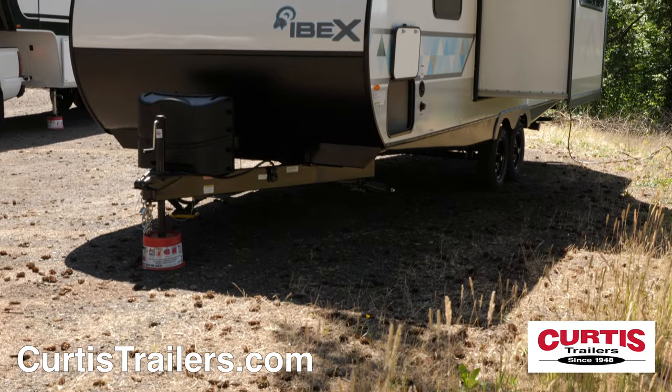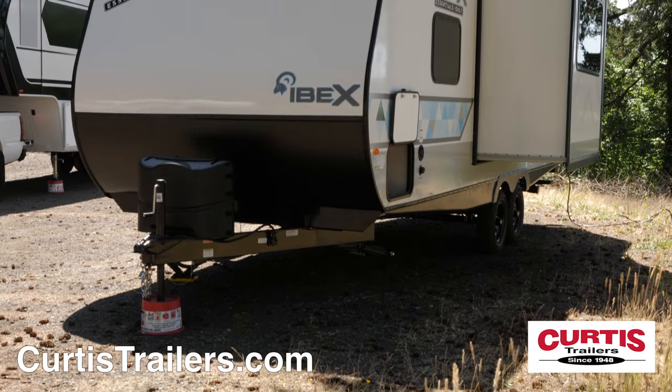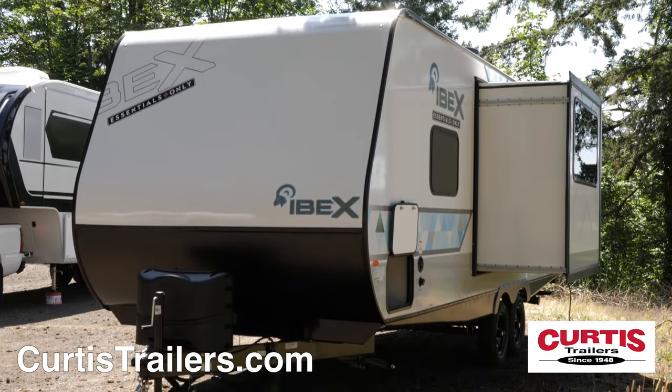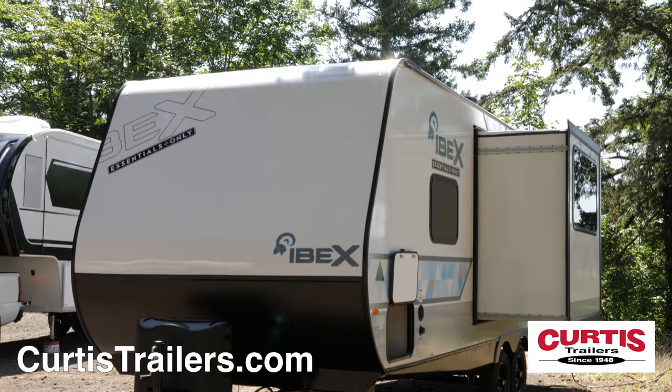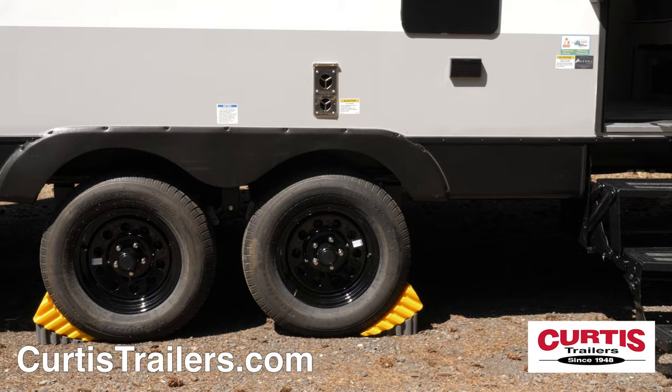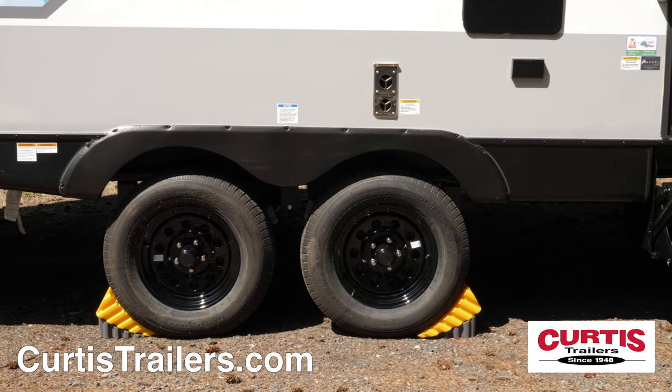The front of the IBEX 23BHEO features a smooth fiberglass front and lower diamond plate rock guard behind dual propane tanks and battery rack. Store gear in the large pass-through storage compartment and ride smoothly on the radial tires with blackout wheels.